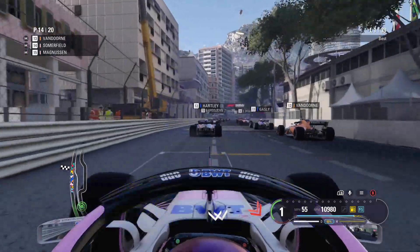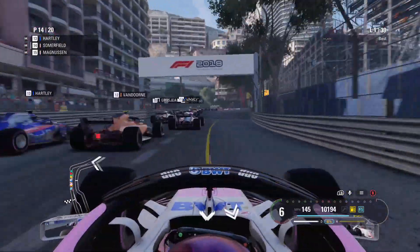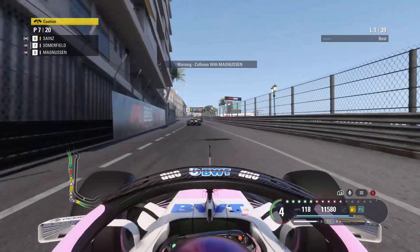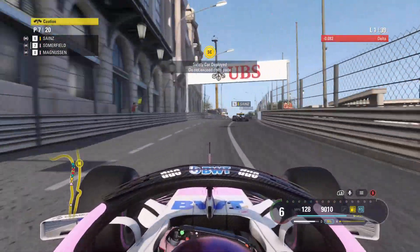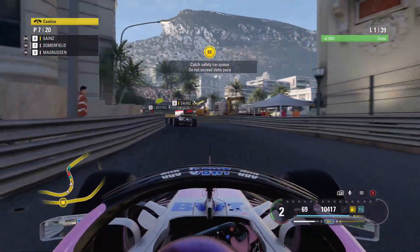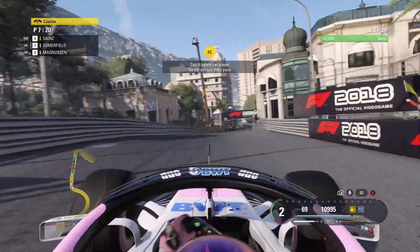It's been an okay start and we make a move down the right-hand side into turn one, but we get hit from behind — I think that was Nico Hülkenberg. The safety car has been deployed. Watch your delta, make sure you keep it positive as we catch the pack. We got a safety car, and I was right to under-fuel the car going into this race.